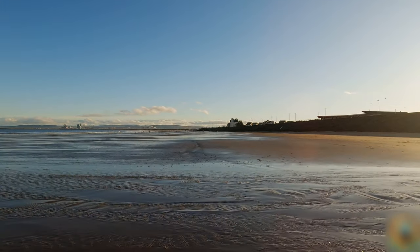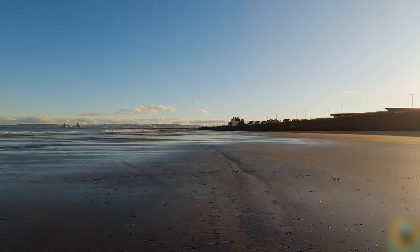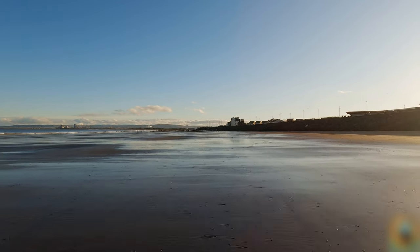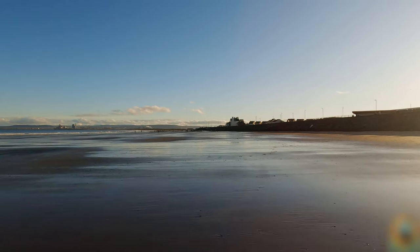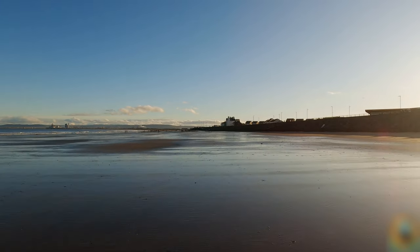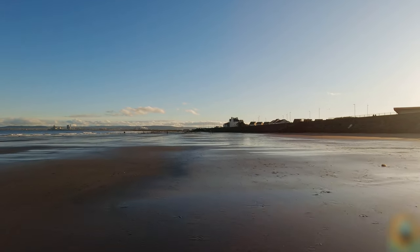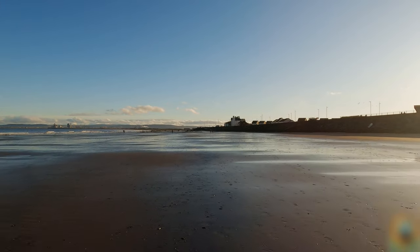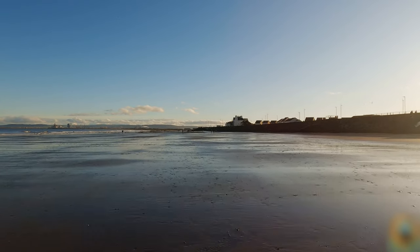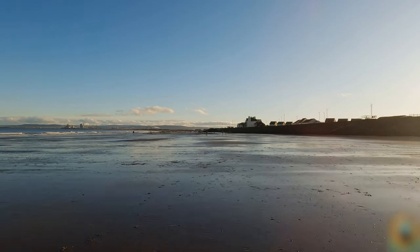Oh, definitely getting my feet wet! No messing. So now we're kind of properly in Seaton Carew. It'll probably get quite a lot busier with people on the beach and dog walkers. I'll swap camera hands — my right hand is going numb, so swapping to the left. Hopefully a smooth transition.